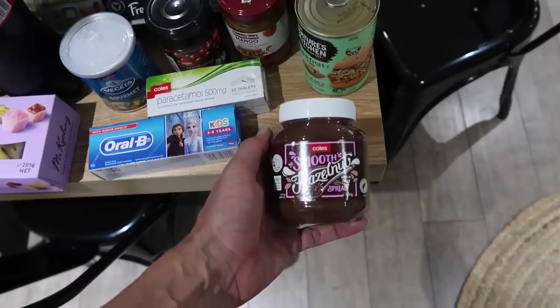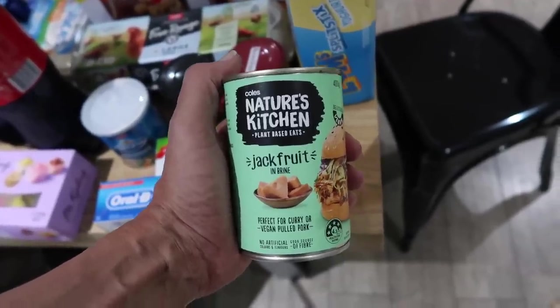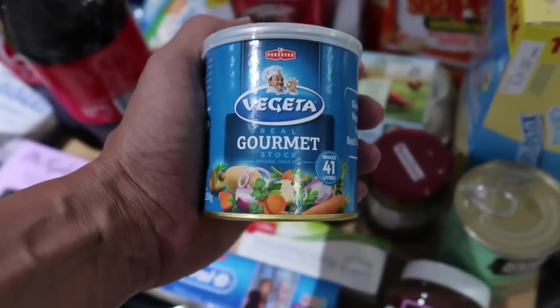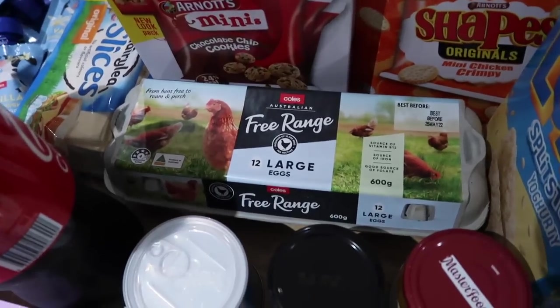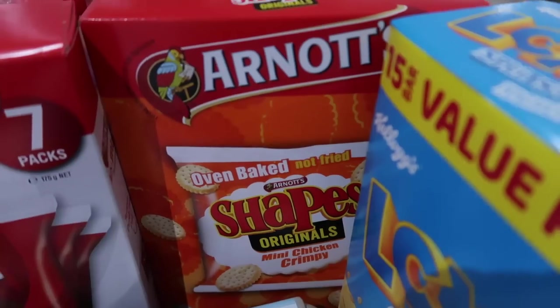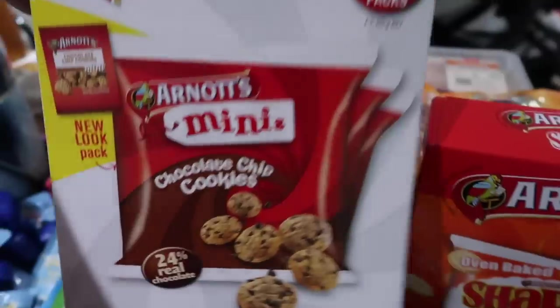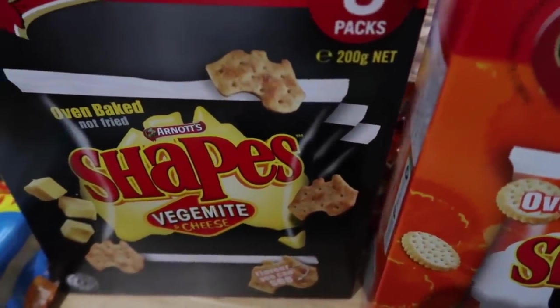Toothpaste, hazelnut spread, Nature's Kitchen jackfruit in brine — we get it for Ebony — mango chutney, cranberry sauce, some gourmet stock, free range eggs, the LCM split sticks, eight individual packs of Arnott's chicken crimpies, and a pack of Arnott's mini chocolate chip cookies.